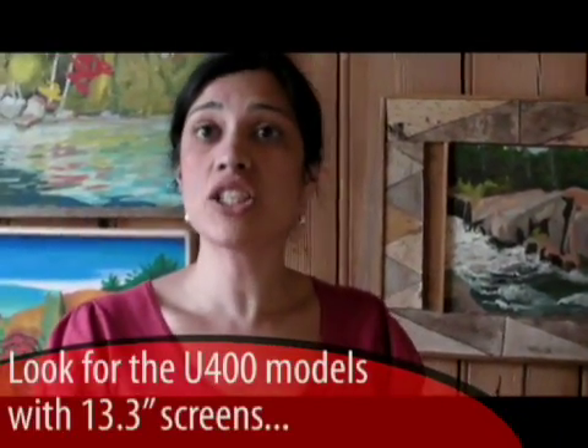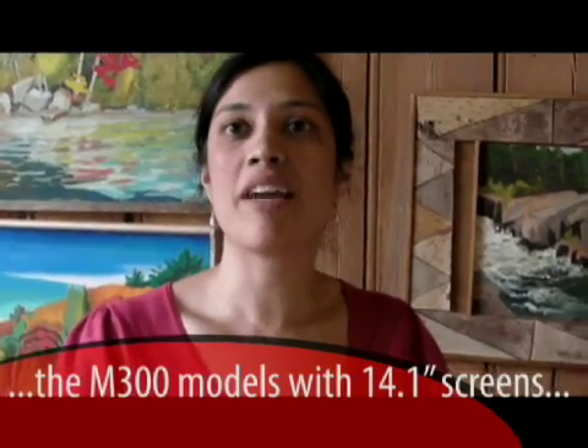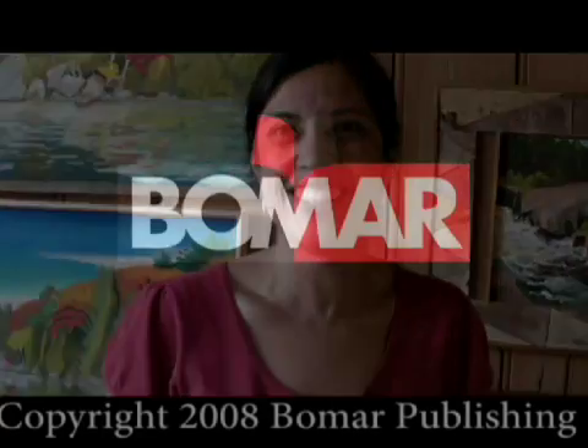How many sizes is the Satellite series coming in? The Satellite series comes in 13.3 inch, 14.1 inch, 15.4 inch, and 17 inch. So we've got a product for everybody — whatever need you have, we've got the product for you.